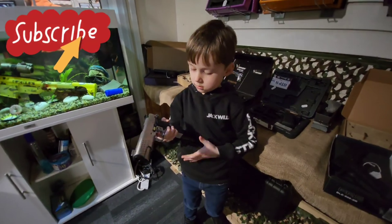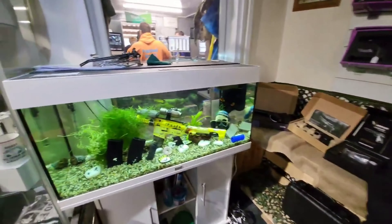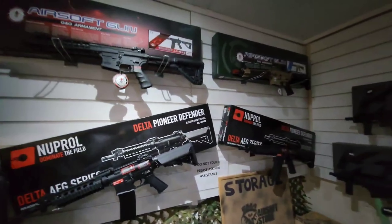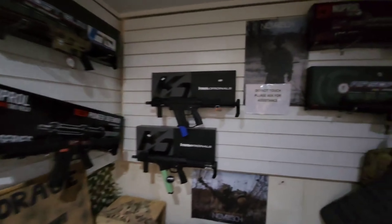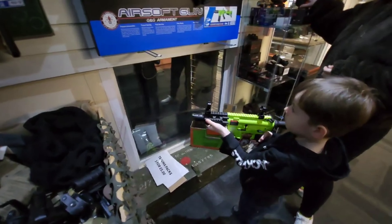Welcome to our first video reviewing the UK's best airsoft shops — not only airsoft but all other types of guns too. This shop was just absolutely awesome; the selection of airsoft guns was great, they had everything from SMGs.